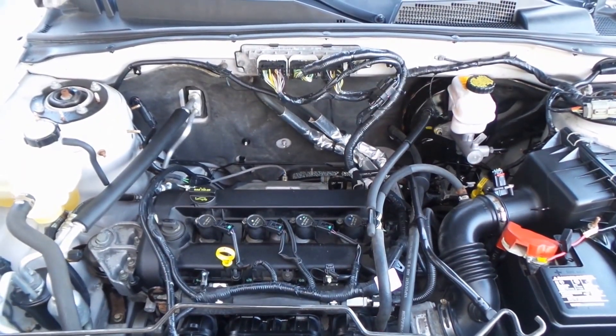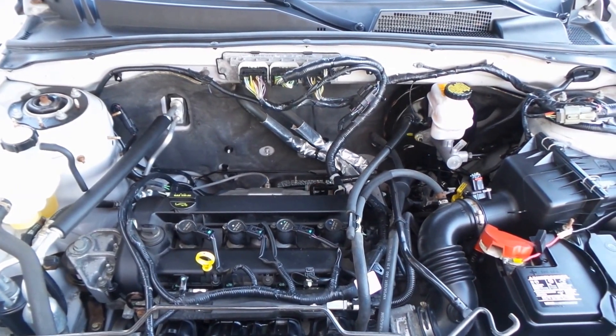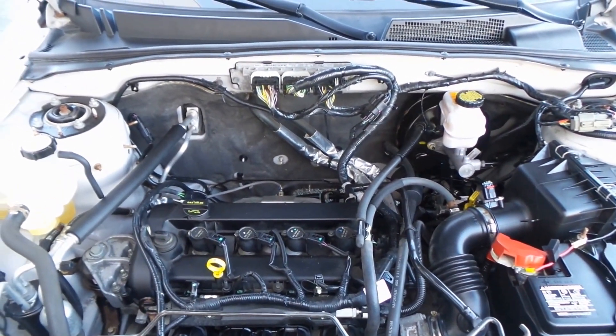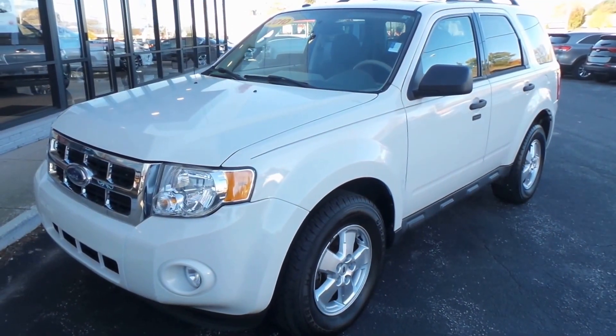It runs like a top. There's the 2.5-liter four-cylinder engine — but don't let four-cylinder scare you away. It's wonderful on gas and still very peppy and powerful enough to pull a trailer. So there you have it, folks — the 2010 Ford Escape.